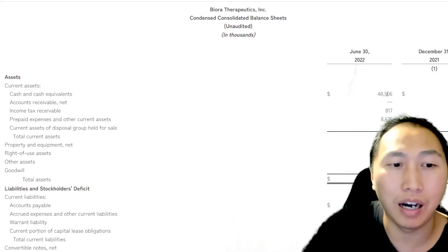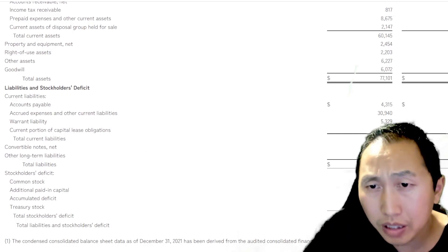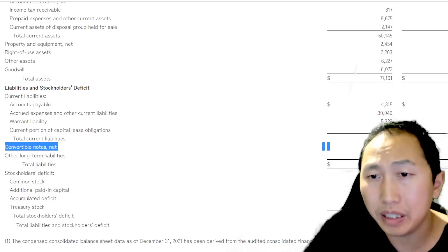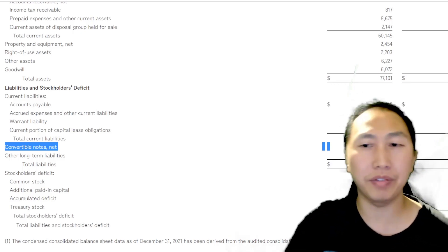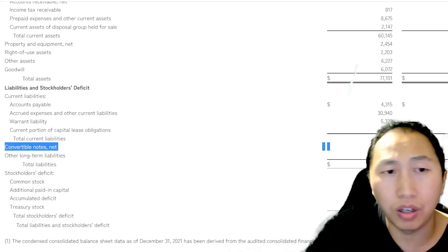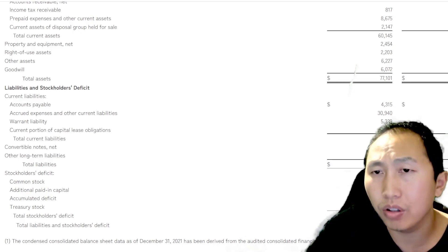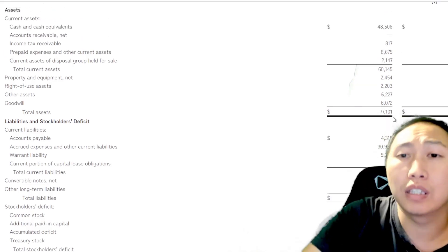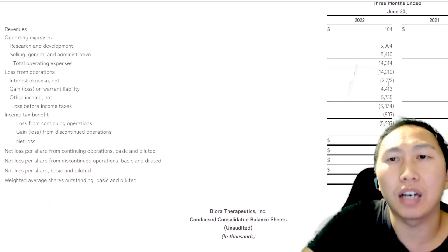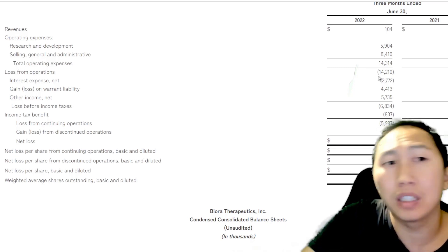They will need to raise more money, probably in a few more quarters. They have $127 million in convertible notes, which can be converted to shares, so that debt isn't too much of a problem. The debt is not as concerning overall — you're actually more concerned about how much money they're burning. They've got $48 million, so a couple of quarters to get things into a clinical trial and then raise more money on good results.